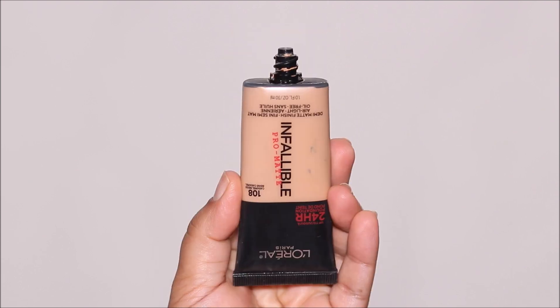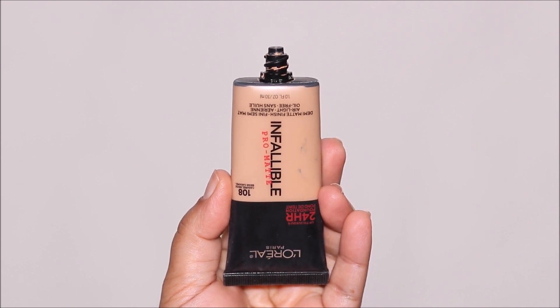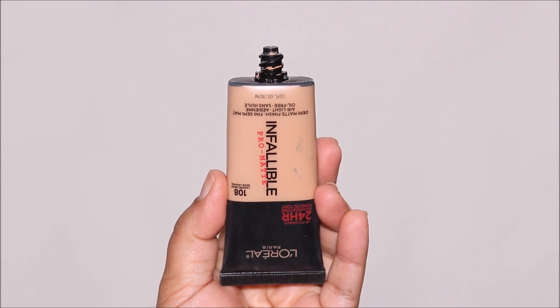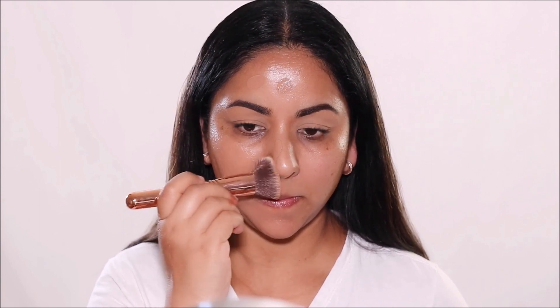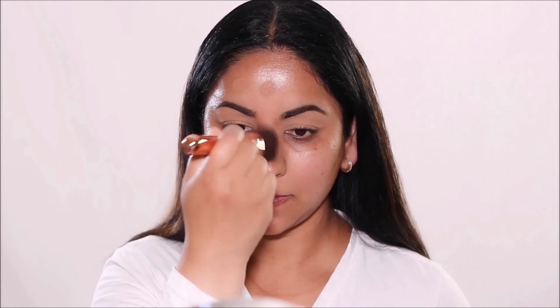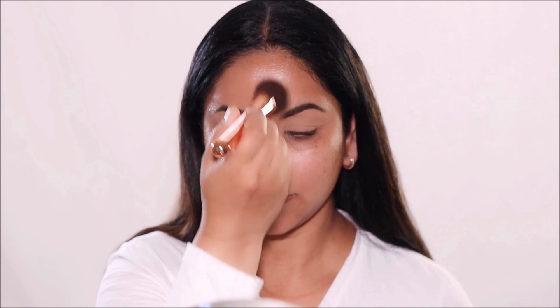Next up on the list is L'Oreal Infallible Pro Matte in the shade 108, which is Caramel Beige. Unlike all the other foundations today which are pumps, this one is a tube. Although it's a matte foundation, it gives you a beautiful satin matte finish. It comes in 22 different shades, is long wearing and full coverage, and has an oil-free air-light formula. It's sweat resistant, heat resistant, and transfer proof. When you apply it you get that beautiful shine — like a satin matte — but it dries down to a complete matte with controlled shine.